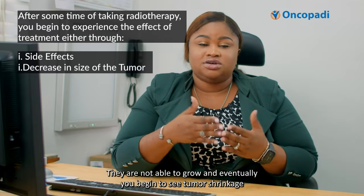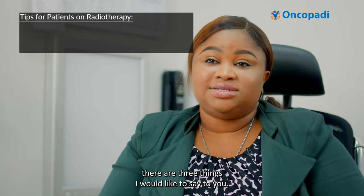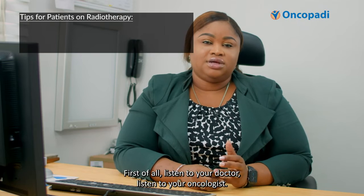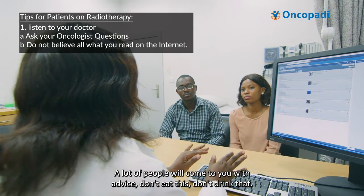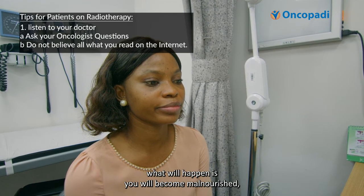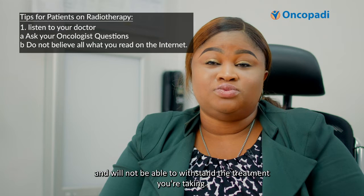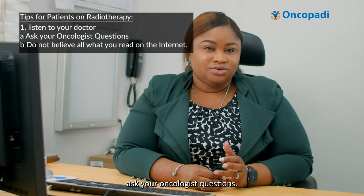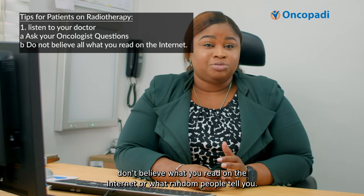If you're on radiotherapy right now, there are three things I would like to say to you. First of all, listen to your doctor, listen to your oncologist. A lot of people will come to you with advice — don't eat this, don't drink that. If you listen to them, you will find that eventually you will become malnourished and your body will not be able to fight the cancer or withstand the treatment. Ask your oncologist questions. Don't believe what you read on the internet or what random people tell you.